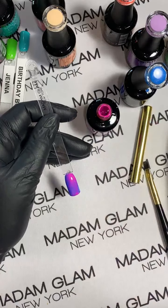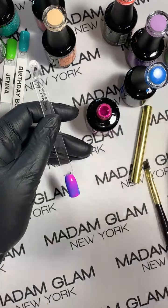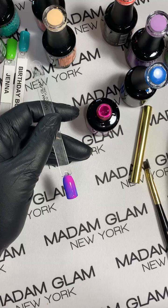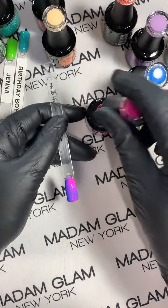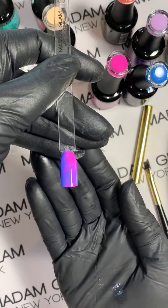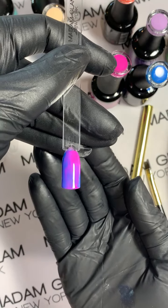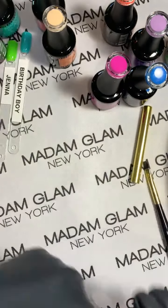When mixing with your brush, make sure you have a lint-free wipe and wipe the brush off before you put it back in the bottle. But look at that! Wow — Madam Glam, absolutely beautiful.